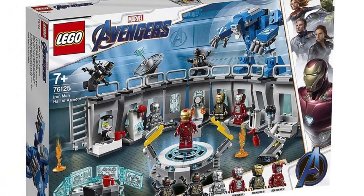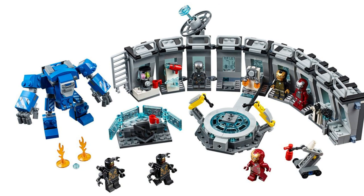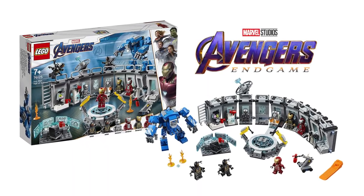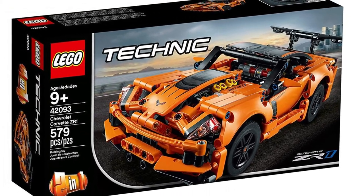The Iron Man Hall of Armour is also due to retire later in 2021. This is set number 76125 and this set contains 524 pieces. This set was released on April 1st of 2019.